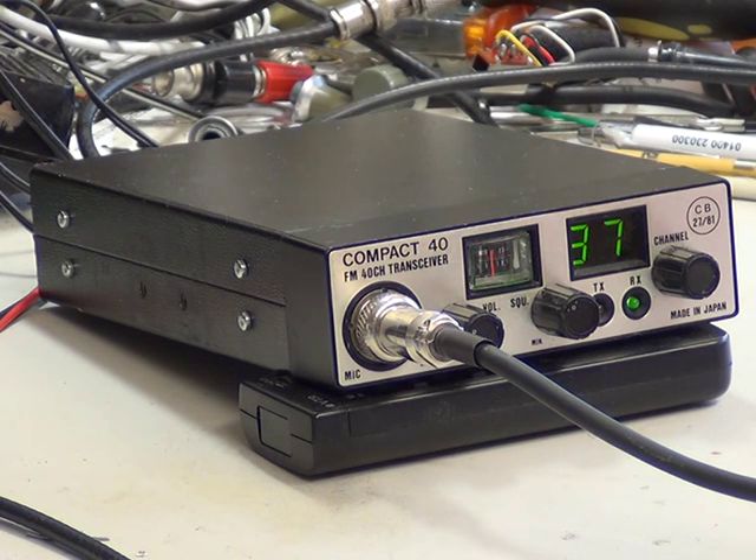Yeah, Richard, can we change the channel? I've got a lot of noise. Yeah, certainly — do you want to pick one? Do you want to go to channel 2, channel 2? Channel 2, gone.